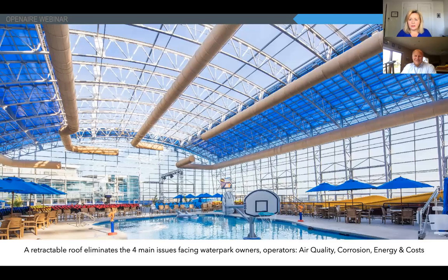My name is Nancy Patterson. I am the design and business development director from OpenAire. OpenAire has been in business for about 30 years and we have about a thousand projects around the globe. Joining me today is my special guest, an expert in aquatics — all things aquatics.